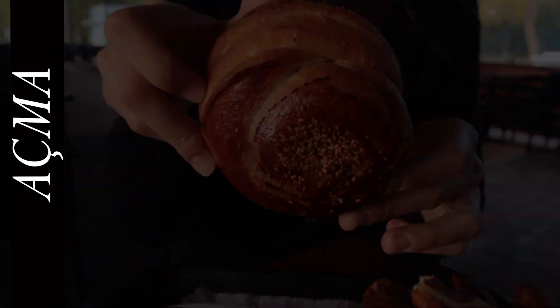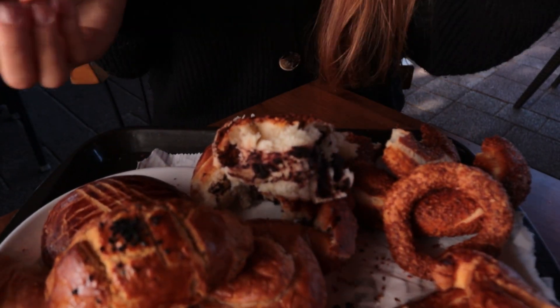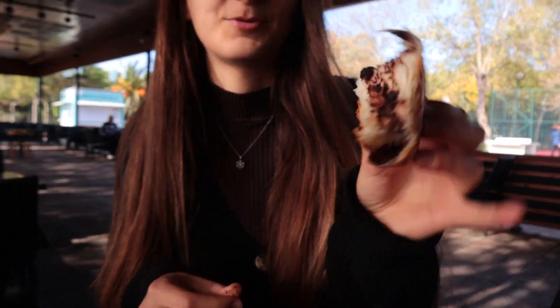Here we have açma. Compared to simit, açma is softer and more buttery. Today we went for an açma with olives — sometimes they make it with chocolate or other things, but this one is with olives. They also have the plain one, but we wanted something different. It's so good! Very delicious — you can have it on its own. It's an easy and quick breakfast if you don't have a lot of time.